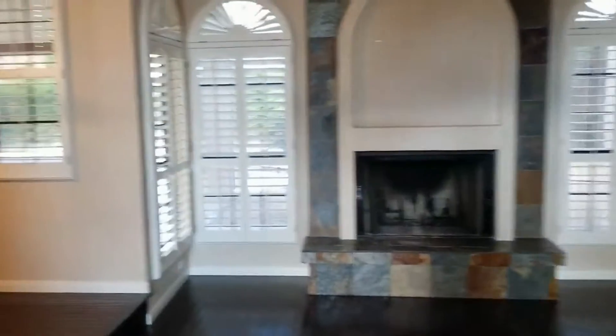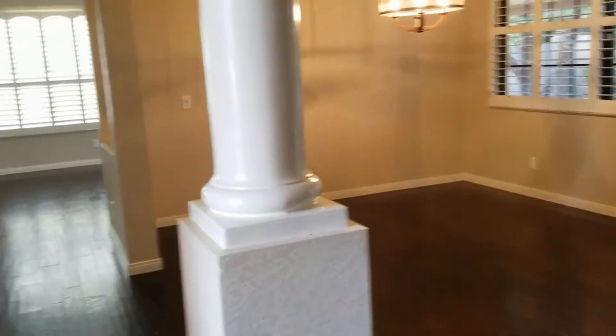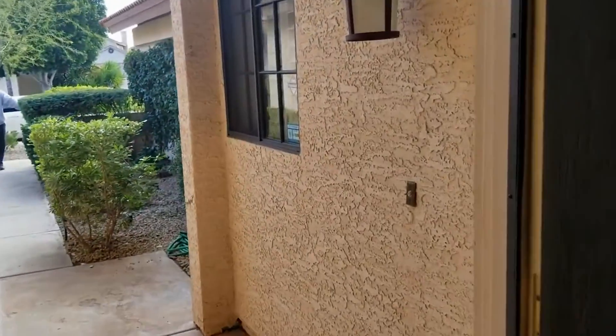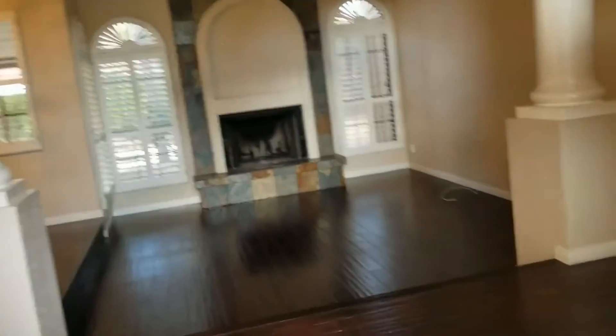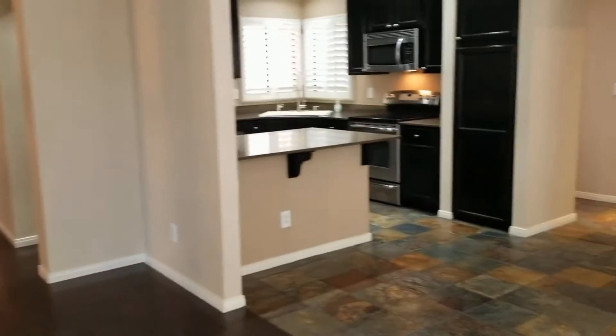This home is currently available. If you are interested in making this home your home, please visit us at leaseaz.com. At that location you can make an appointment to view the home at your leisure, submit an application, and find more pictures and information about the home. Please give us a call if you have any further questions. Thanks so much and have a great day!